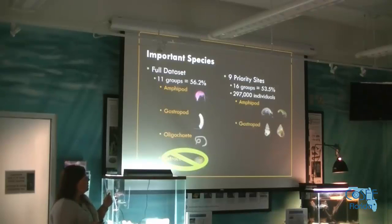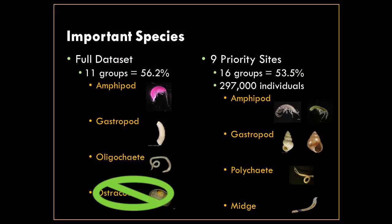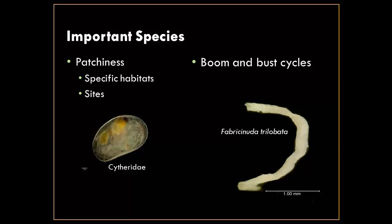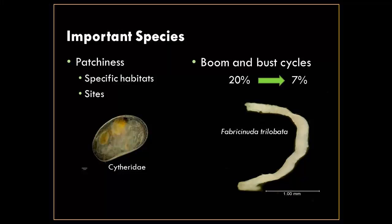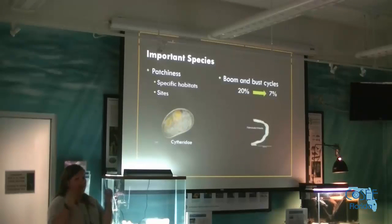For just the nine priority sites still currently funded, we get a more diverse group for about the same percentage — no ostracods, but a couple of amphipod species, gastropods, polychaetes, and midges, which are a freshwater species. Since we're focusing on the river system, freshwater species play a bigger role. This also shows patchiness is an important part of the dataset — ostracods only appear at specific lagoon sites — and looking at the full dataset may mask what's going on just in the river.